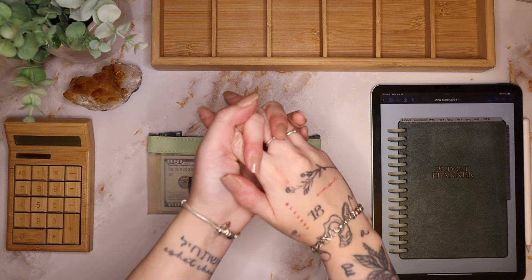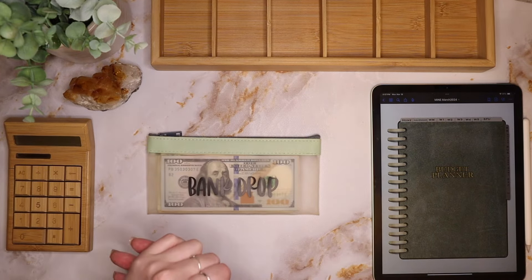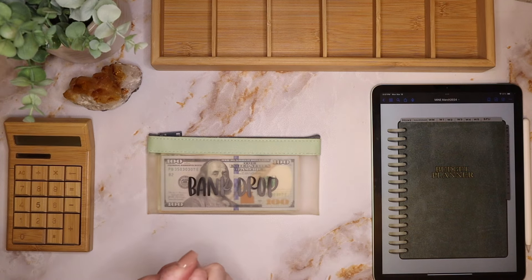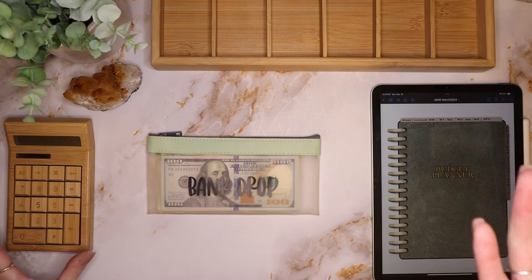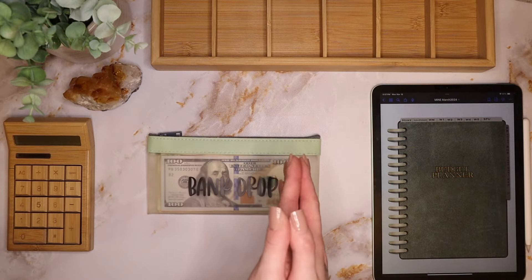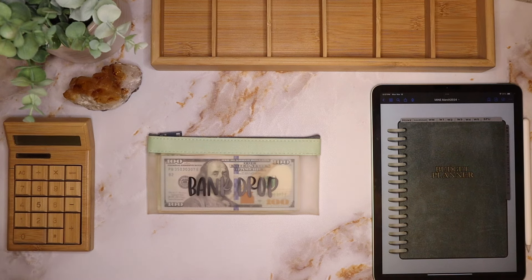Hello lovelies and welcome to another cash stuffing! If you are new here, welcome — my name is Lily. I am a 24-year-old cash budgeter and stuffer. I'm currently living with my boyfriend and our three dogs in our first home together, and we are really just trying to get a handle on our finances and our lives.